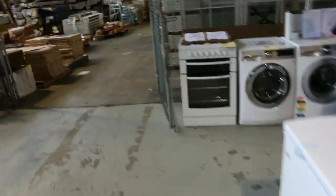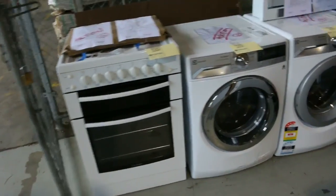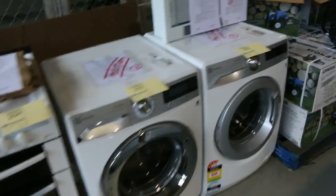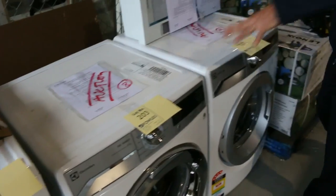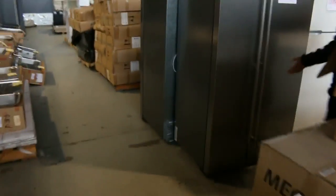A couple of beautiful front load washers — check your catalogues on those, they'll be good buying as well. Lot 203 and 202 — again they'll have a factory warranty. Three months in-home factory warranties on those.